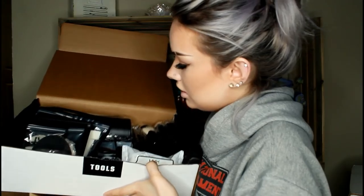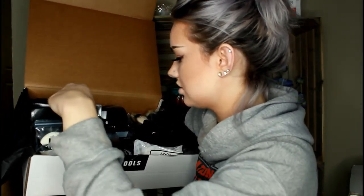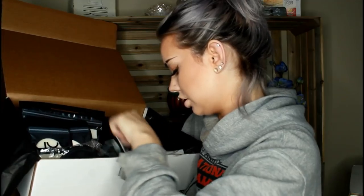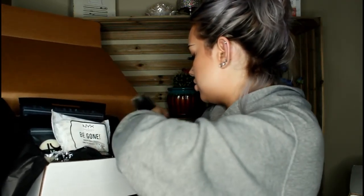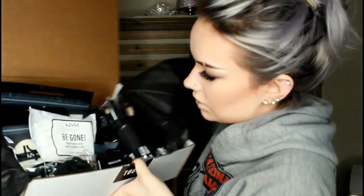This next box is the tools box. It's just full of little sponges, brushes, a brush roll, eyelash curler, makeup brush cleaner, makeup wipes, a bunch of tiny little eye brushes, and big brushes. That's that one.